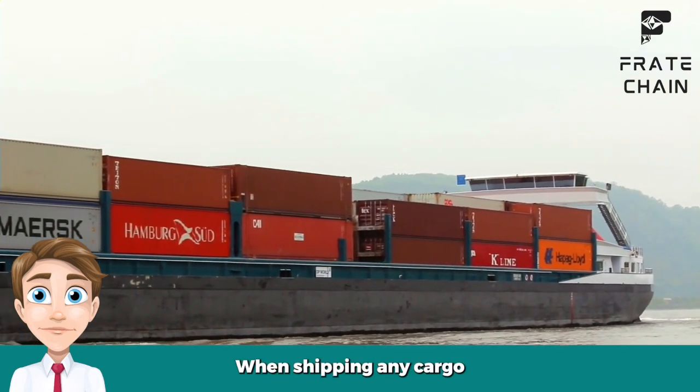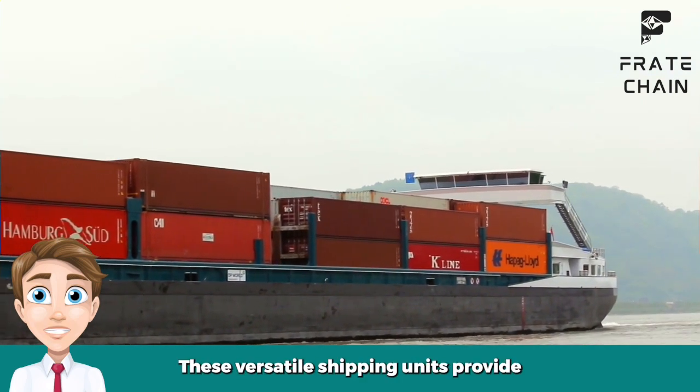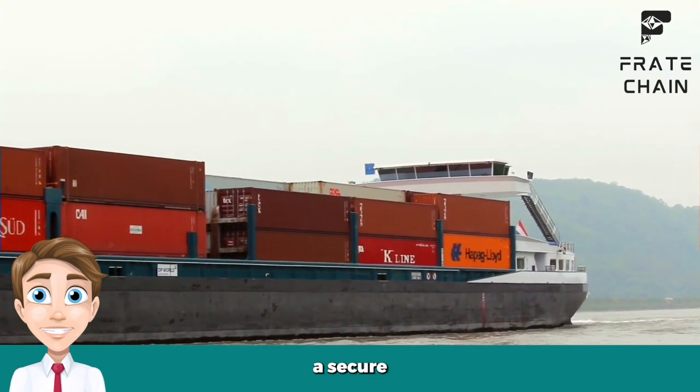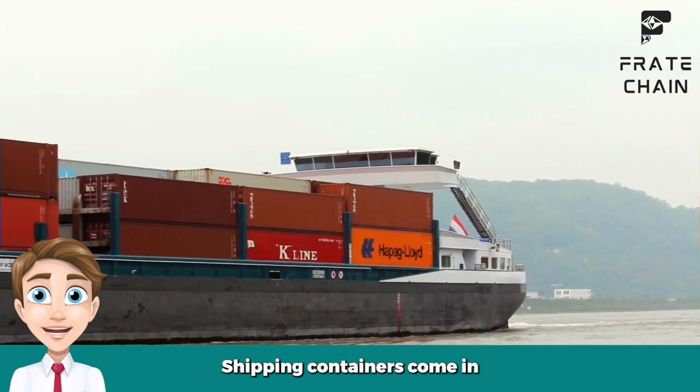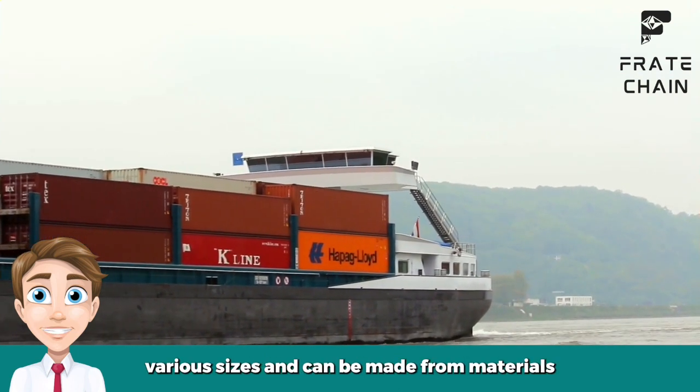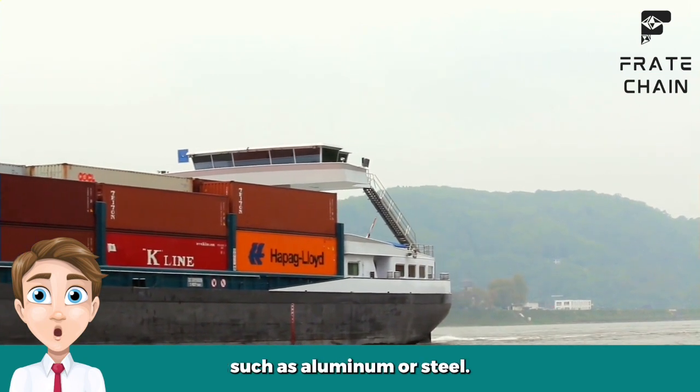When shipping any cargo, shipping containers are often the preferred method. These versatile shipping units provide a secure and reliable way to transport goods quickly and safely worldwide. Shipping containers come in various sizes and can be made from materials such as aluminum or steel.